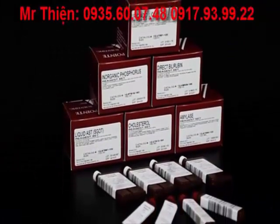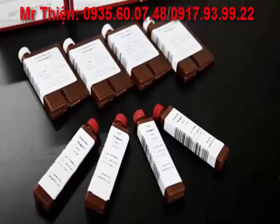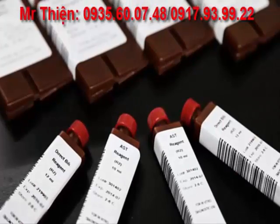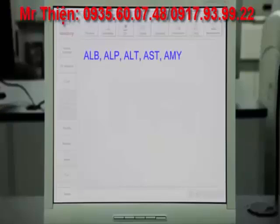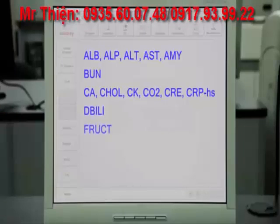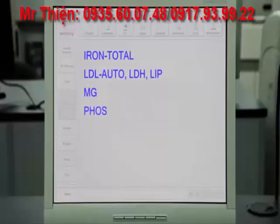Point Scientific, a MedTest company, develops and manufactures clinical chemistry reagents specifically for use on the BS200 Analyzer in the United States. The extensive test menu suits the needs of most clinical settings, including internal medicine, family practice, pain management clinics, student health centers, urgent care clinics, and hospital satellite laboratories.